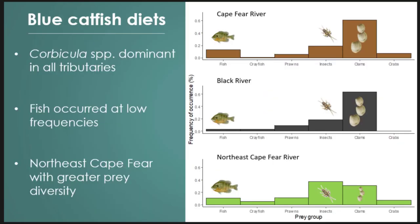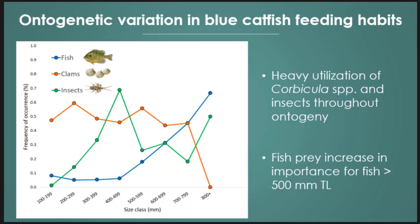For blue catfish, the main story is corbicula. There was some difference between tributaries, but we were surprised — when we didn't see corbicula in a blue catfish stomach, they came back with rocky stomachs and were chock full of clams. We do see fish at low amounts across tributaries, nothing too significant. The Northeast Cape Fear was a little different — higher abundance of insects, utilization of clams and prawns, and a broader prey community. Across size ranges, corbicula dominated for all size classes, really only dropping out for the largest size classes.